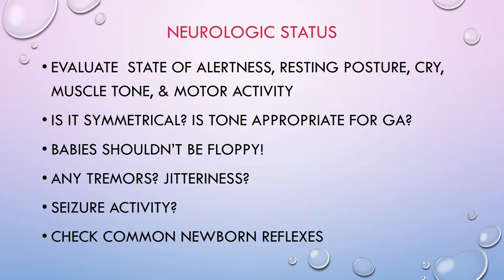If a baby is having a lot of tremors, check a blood sugar, wrap them up tight, and assess whether it could be substance withdrawal. Sometimes babies get tremors or jitteriness when crying and that is normal. Also assess whether jitteriness stops when you touch the extremity or if it continues — if it continues, it's a true seizure. Seizures in babies can look very different than in adults — sometimes it's just a very rhythmic sucking or chewing action.